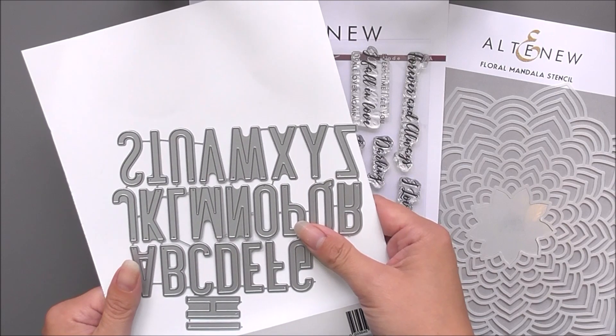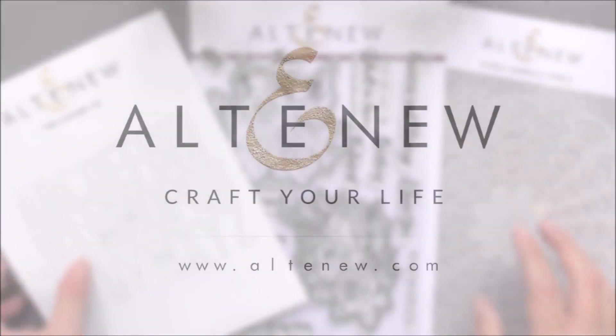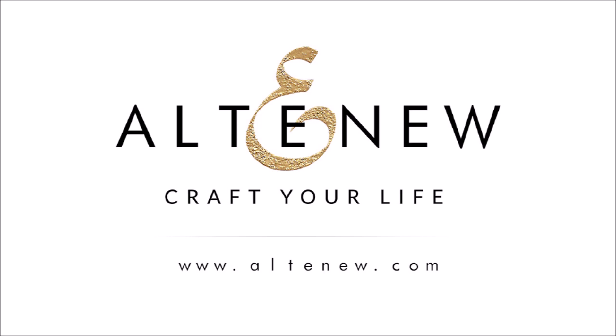For more information on the Forever Floral Creativity Kit and other available products, please visit us at Altenew.com.